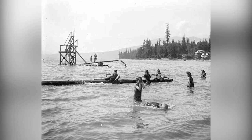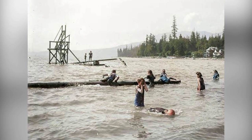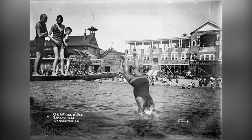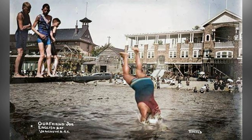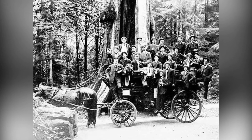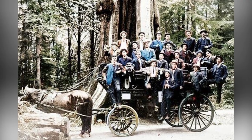Back in the early 1900s, Stanley Park was a bustling hub of activity. The park was home to non-indigenous settlers who took advantage of its abundant resources. It wasn't until 1886 that the land was officially designated as Vancouver's first park. And it was named after Lord Stanley, the 16th Earl of Derby, who had recently been appointed Governor General.